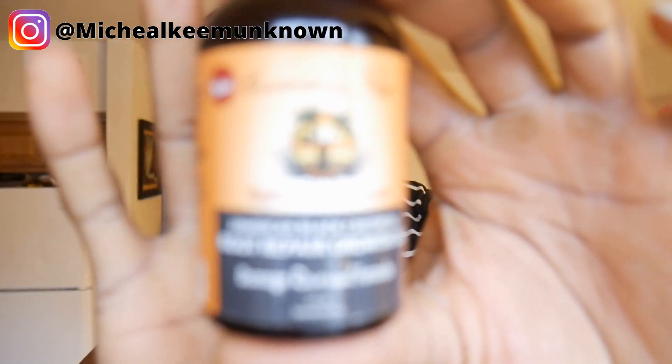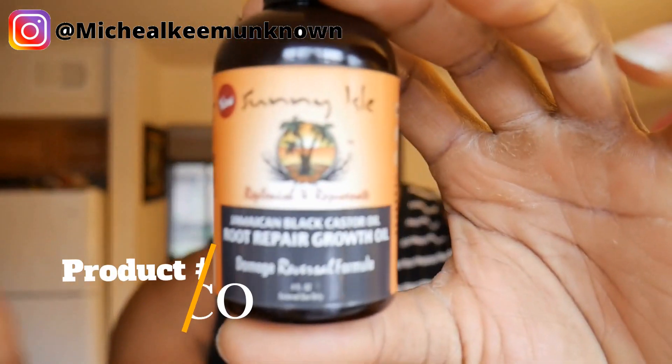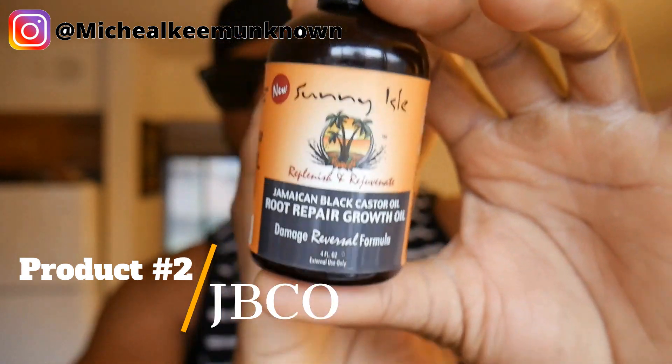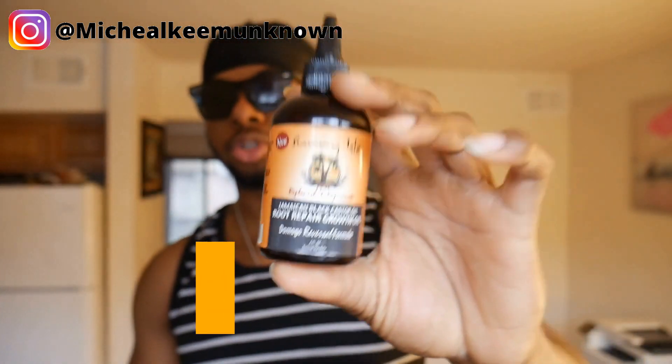All the product links will be in the description below so if you want to buy this, look below for that. Product number two is Jamaican black castor oil — let's zoom in — boom, Jamaican black castor oil, the Sunny Isle version.